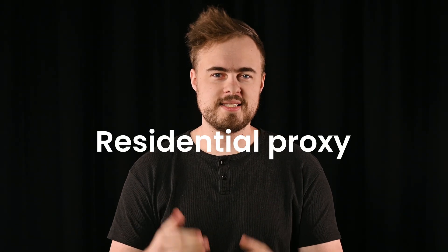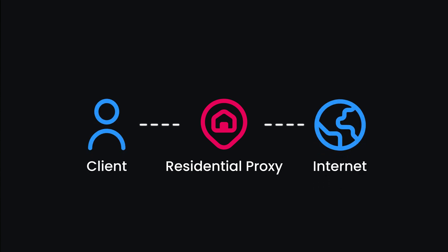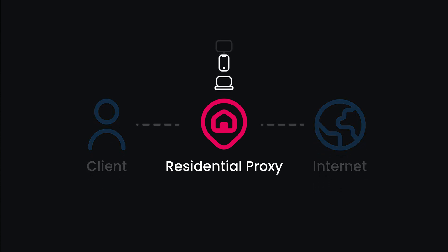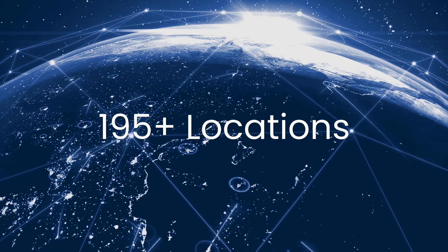Now let's talk about the alternative: residential proxies. Unlike ISP proxies, these are actual devices like laptops, tablets, or desktop computers connected to a local network. When you connect to a residential proxy, it reroutes your traffic and changes your IP. The perks of residential proxies include IP diversity — with this proxy type, you get access to a broad range of subnets and wider geo-coverage.